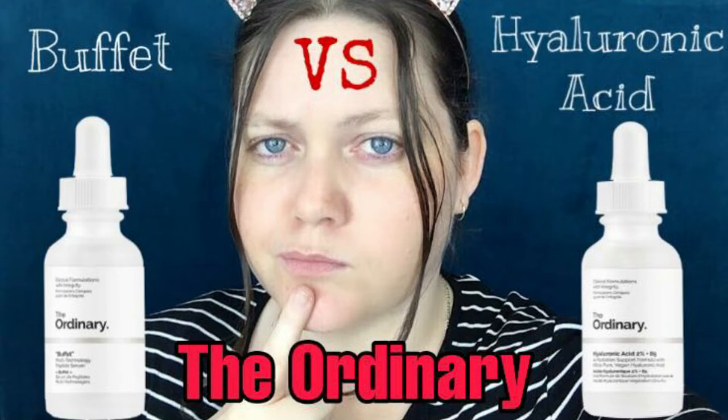Hey guys, welcome to Yeah Night Beauty. My name is Tanya and I love to be your personal little guinea pig. Today I want to talk to you about The Ordinary serums, particularly the Buffet Serum and the Hyaluronic Acid Serum — what they did for my skin, how much they are, and what I think of both products and The Ordinary Company itself. Stay tuned.